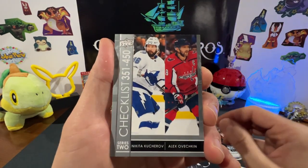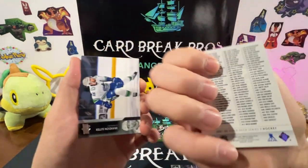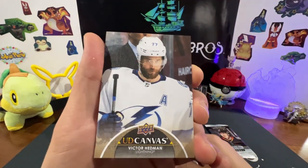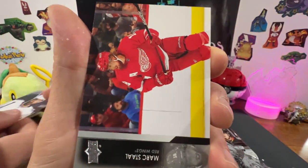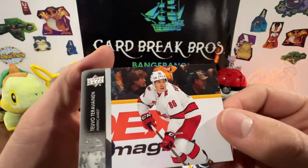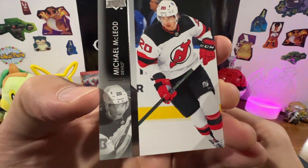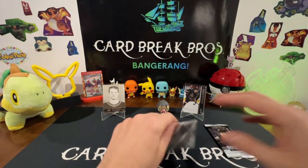Connor Clifton. Got our checklist — Nikita Kucherov and Alex Ovechkin, cool checklist card. Brandon Saad, Joel Eriksson Ek. Got a UD Canvas of Victor Hedman — nice! We got Mark Staal. Got Tuukka Rask — yeah, Joonas Korpisalo — that's a hard one, yeah I know. And for our final pack...